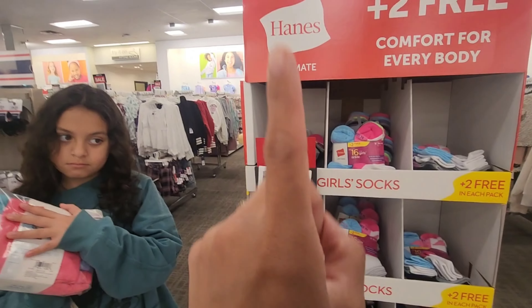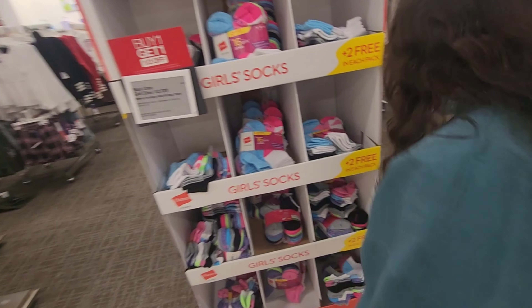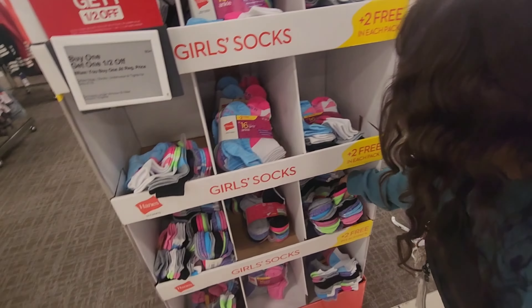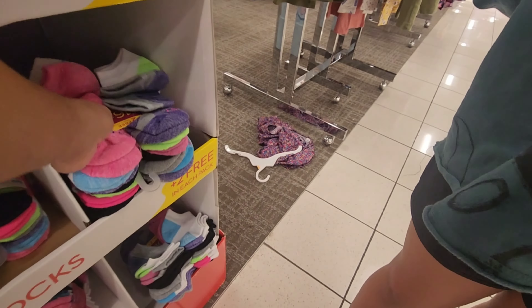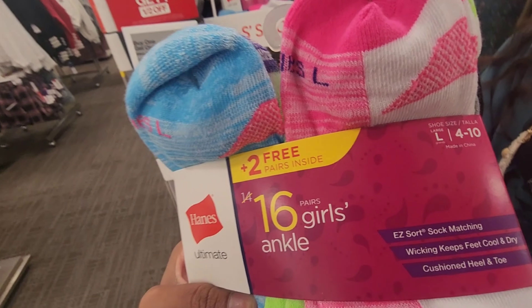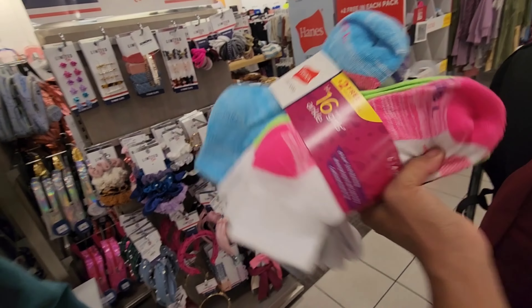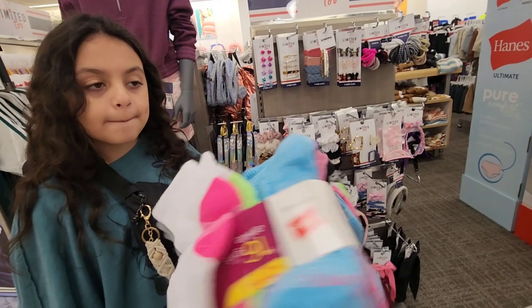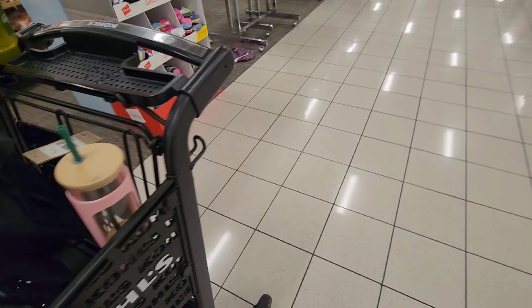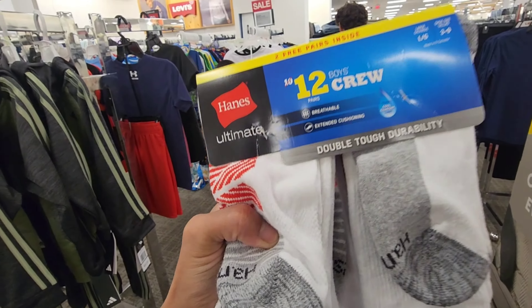They have socks and underwear buy-one-get-one half off, so she's probably gonna get some underwear and socks. She'll need thicker socks. She's gonna get those — they have a bunch of colors. This is a really good pack, you get 16 pairs, and at least we know they're hers. We're gonna get Ethan some extra socks too — you get 12 socks in this pack.